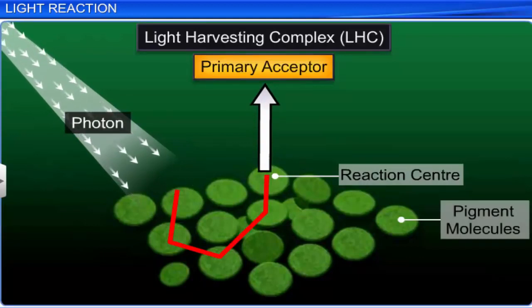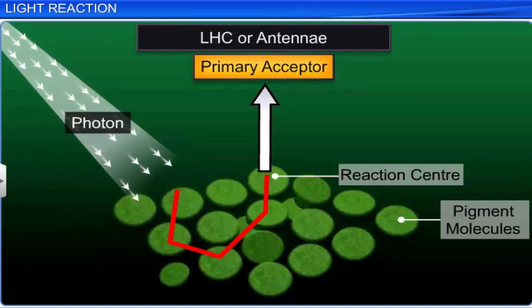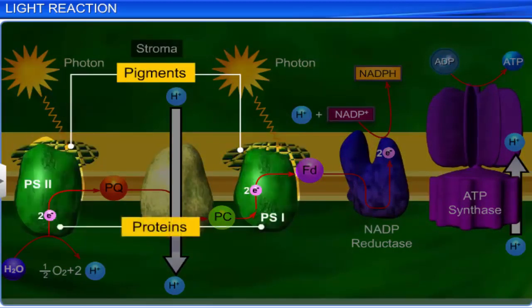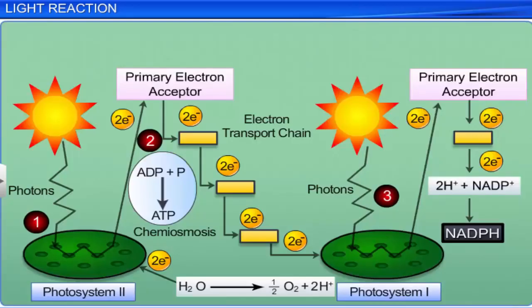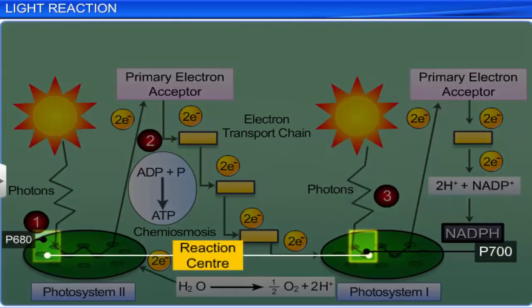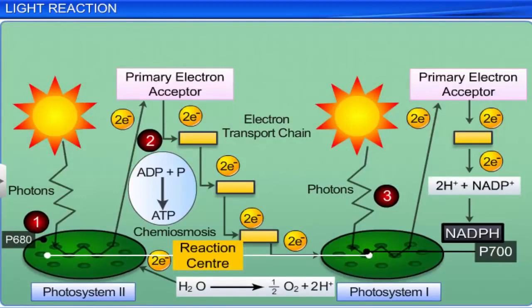Light harvesting systems, or LHCs, also called antennas, are made up of many pigment molecules except a single molecule of chlorophyll A. These pigment molecules are bound to proteins and absorb different wavelengths of light, helping increase the efficiency of photosynthesis. The single chlorophyll A molecule forms the reaction center — in PS1 as P700, and in PS2 as P680 — symbolizing the absorption maxima of chlorophyll in these centers.